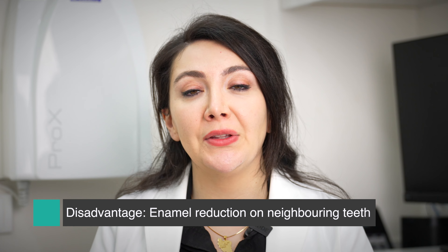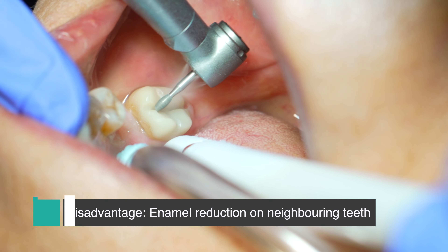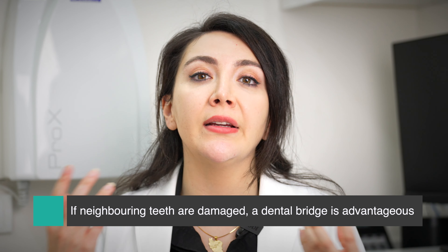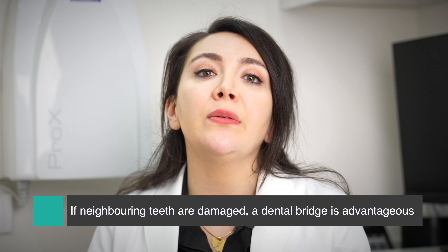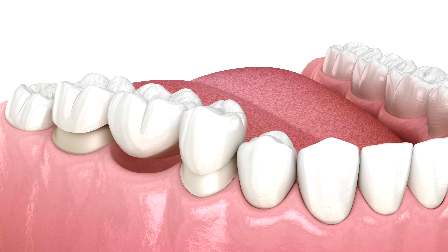The disadvantage of getting a dental bridge is that we have to cut the neighboring teeth. It is different if those teeth are already damaged, broken, or need a crown — that's completely different, then it'll be two birds, one stone. But on the other hand, it is very important for you to know that those two teeth will be slightly damaged and it is non-reversible.